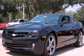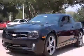Call now to find out how you can own this breathtaking automobile. Thank you.